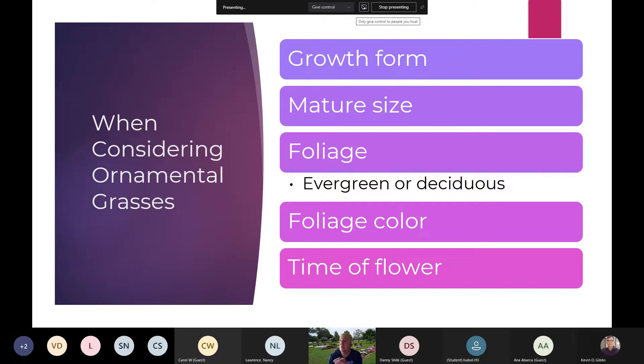When considering ornamental grasses, consider the growth form. Some have more of an upright habit; others are clumpers. Some actually change form throughout the season — as they first emerge you might have a more tight-faced habit, and then as it matures, starts to flower, and puts out more growth, it may open up into a mounded habit. So it's interesting to see that change and it brings you out into the garden to enjoy it.